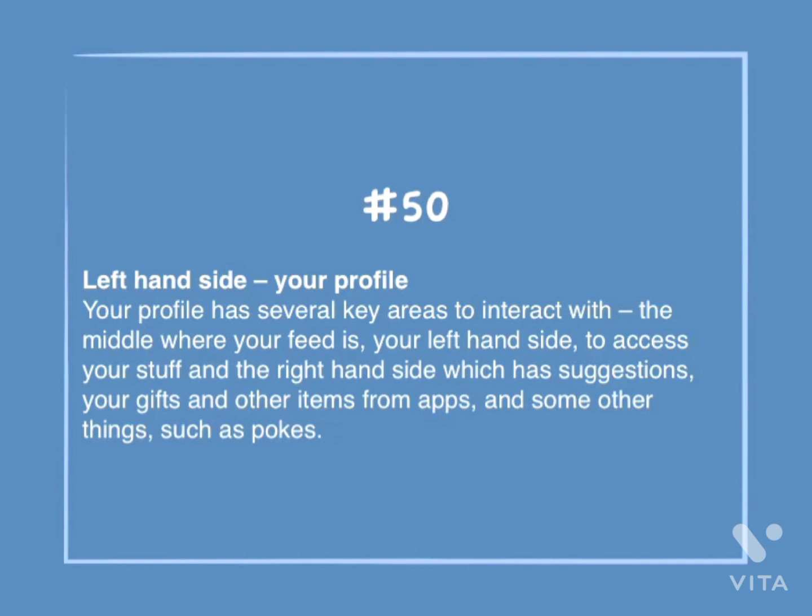Number 50: Left-hand side — your profile. Your profile has several key areas to interact with: the middle, where your feed is; your left-hand side, to access your stuff; and the right-hand side, which has suggestions, your gifts, and other items from apps, and some other things such as pokes.